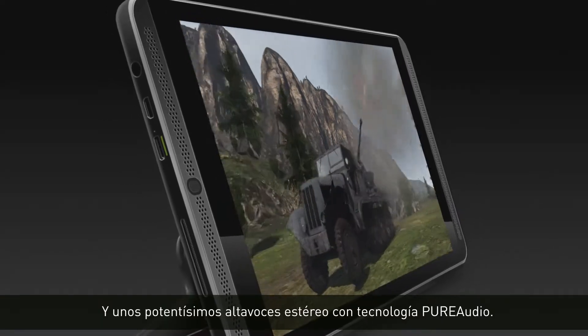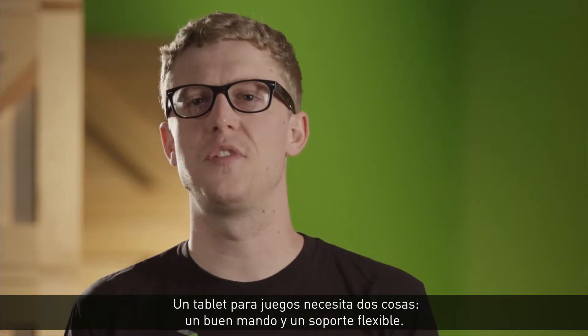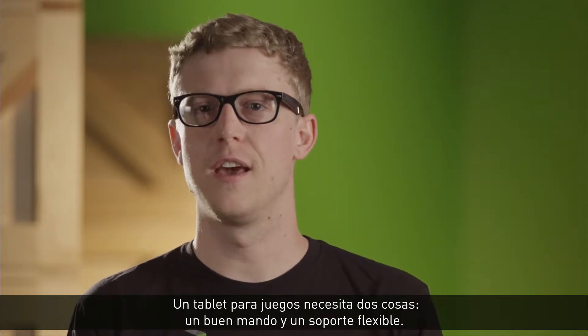And insanely loud stereo speakers powered by pure audio technology. A gaming tablet needs two things: a great controller and a flexible stand.